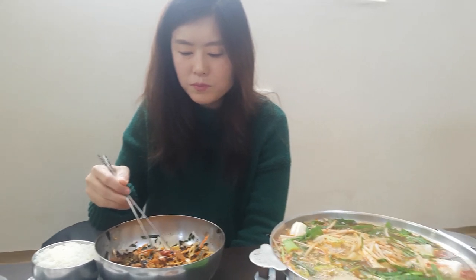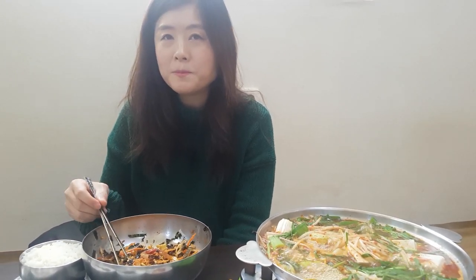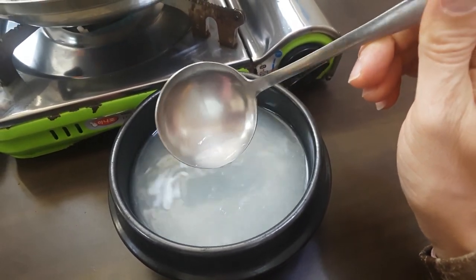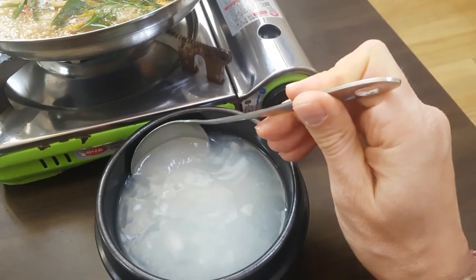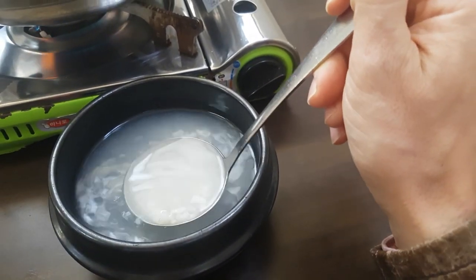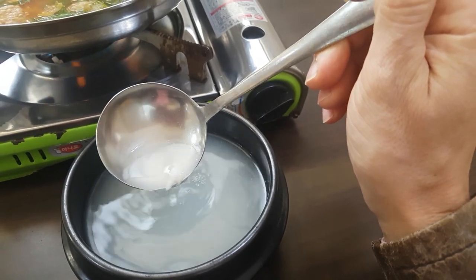How is the food? Always good. This here is rice water — after you cook rice, there's always some rice left over at the bottom, and you take that and throw it in with some water and boil it, and that's what you get. You can drink it; it's served warm. What I usually do is add some sugar to it and it gives it a nice dessert-type feel.